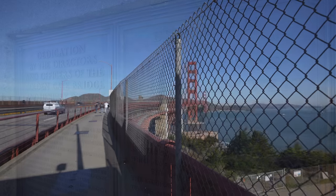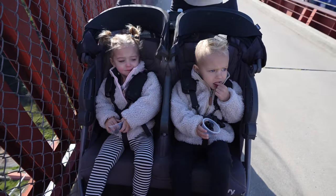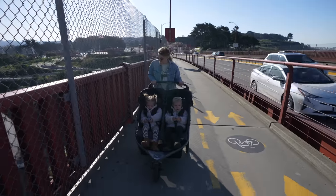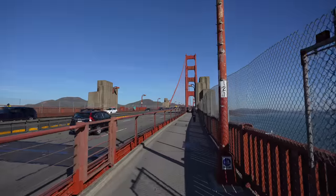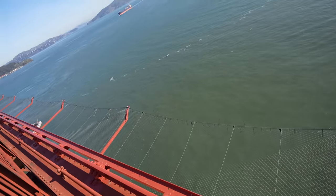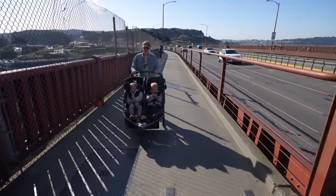Spanning 1.7 miles, walking across this engineering marvel offers spectacular views, photo opportunities, and a chance to connect with San Francisco's history. Here are a few notes that will help you prepare for your time on the bridge. I'd definitely recommend dressing in more layers than you would think for this walk — both times I've done it the wind was blowing like crazy and I was glad I had brought a jacket.